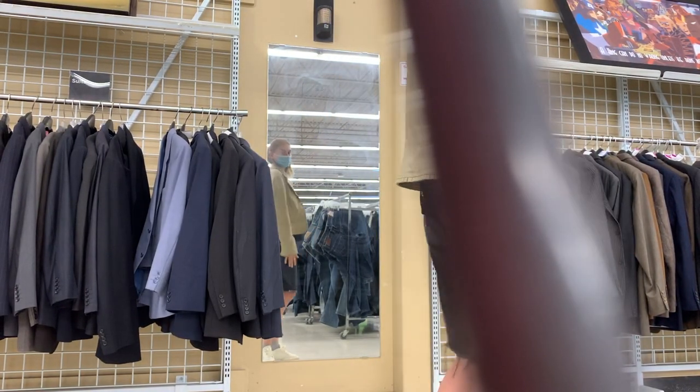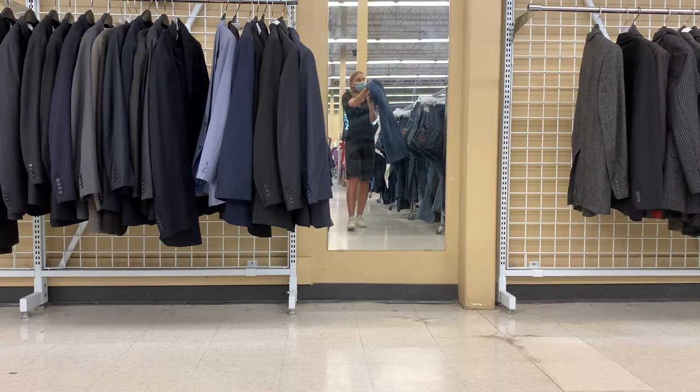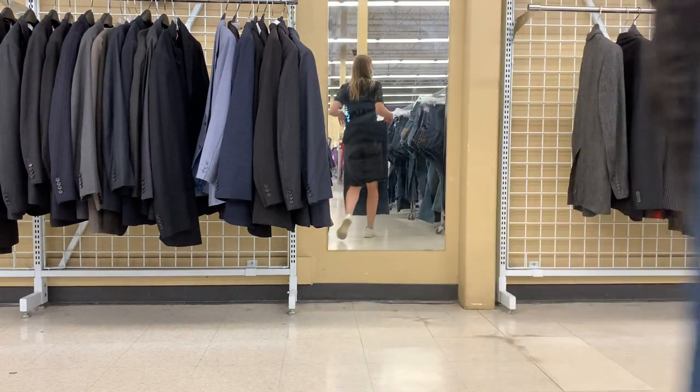Then I just headed over to a quiet section of the store and started trying on some of the pieces, and I absolutely love how this blazer looked. I also wanted to check the length of this skirt and how that would look — obviously I'm wearing sneakers here, but I think ideally I'd wear it with some knee-high boots.